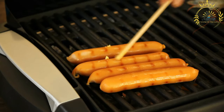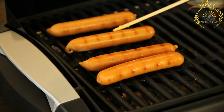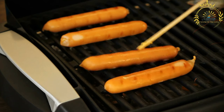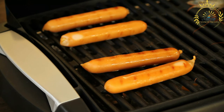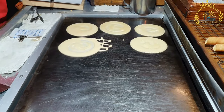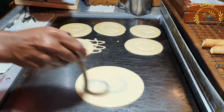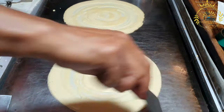Sausage Rolls are a delicious and popular street food snack that can be found in many countries, including Malta. They are made by wrapping seasoned sausage meat in flaky pastry and baking it until golden and crispy. To make sausage rolls, a mixture of ground or minced meat, typically pork, is seasoned with herbs, spices, and other flavorings. The sausage meat is then encased in a thin layer of puff pastry or short-crust pastry, rolled out and cut into rectangles, wrapped around the sausage filling into a roll shape, and baked in the oven until cooked and golden.